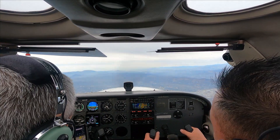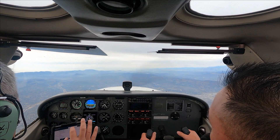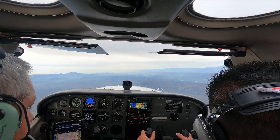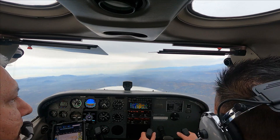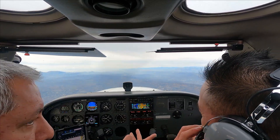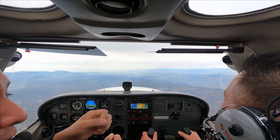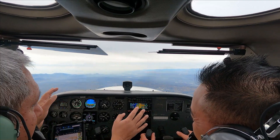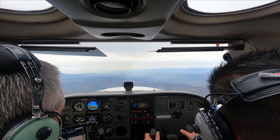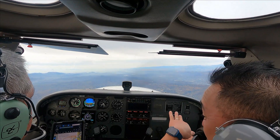1019 Foxtrot, SoCal Departure, ident, altimeter 3019. Ident, 19 Foxtrot, radar contact a mile south of Whiteman Airport, reset your transponder, squawk 7371. I took a young kid the other day — he's like 13, 14. I did the same thing with him: turn left, turn right. Whatever you do, you wanna be gentle and smooth. But this kid was like doing acrobatics — he had no fear whatsoever.